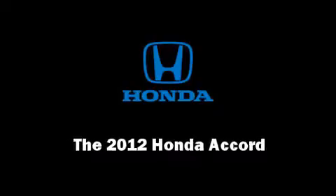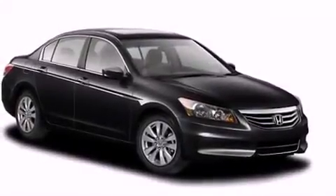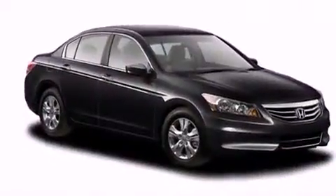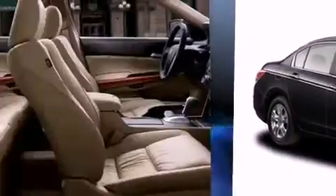Introducing the 2012 Honda Accord. This four-door, five-passenger sedan will allow you to take command of the road with confidence. It features an automatic transmission, front-wheel drive, and a 2.4-liter four-cylinder engine.